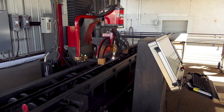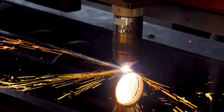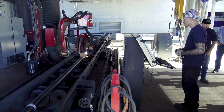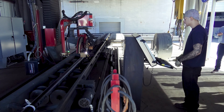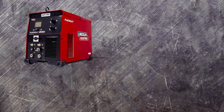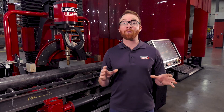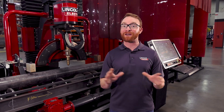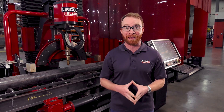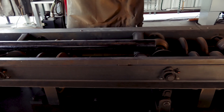The Vernon Tool MPM is the only single-source pipe processing system in the industry. All of the critical components of this system are manufactured by Lincoln Electric. This includes the plasma options, our FlexCut 200, and the fine-line high-definition plasma cutting system. With Lincoln Electric's 125 years in business, you can be confident of not only adding new production capabilities to your operation, but we will also be a new partner in your future.